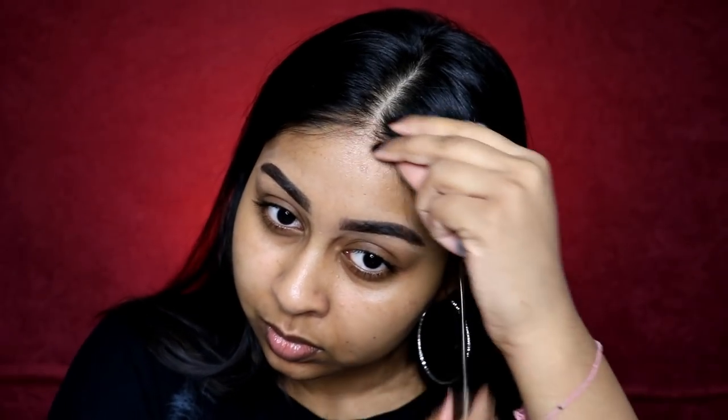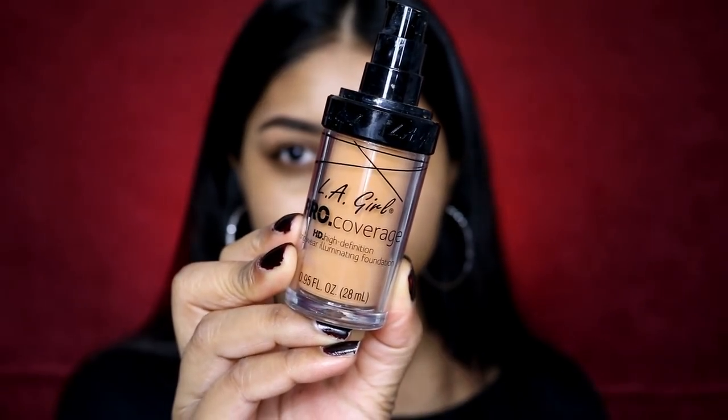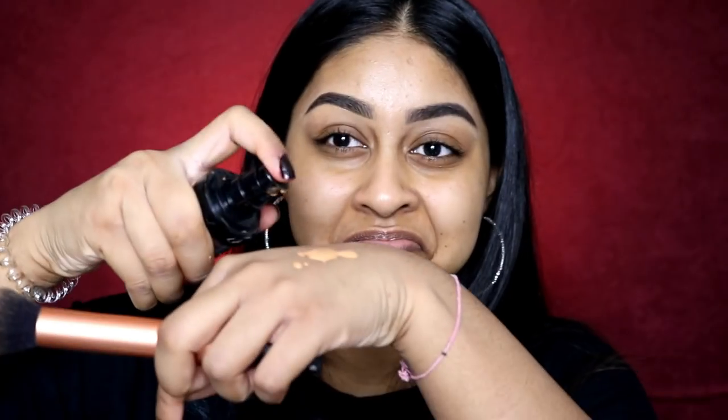I've also been liking to put my baby hairs in the right direction lately — they stay like that the whole day. I think it makes my parting look a bit neater and keeps the brow hairs out of my face.